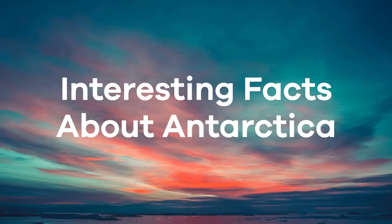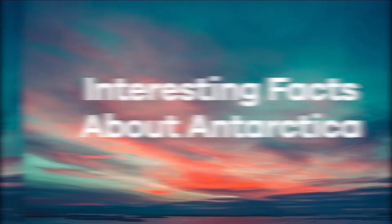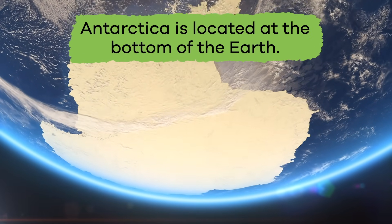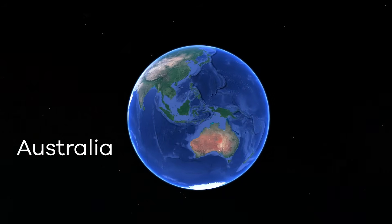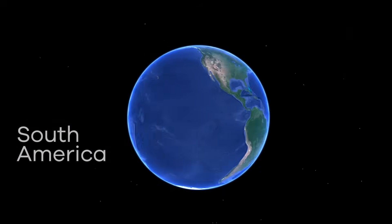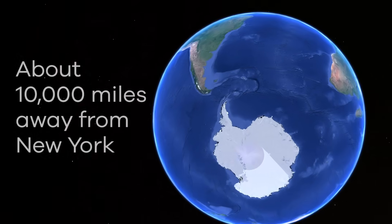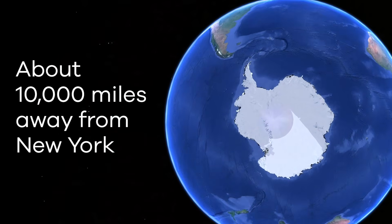Here are some interesting facts about Antarctica. Antarctica is located at the bottom of the Earth, or in the Southern Hemisphere. It is south of Australia, South America, and Africa. And it is about 10,000 miles away from New York.